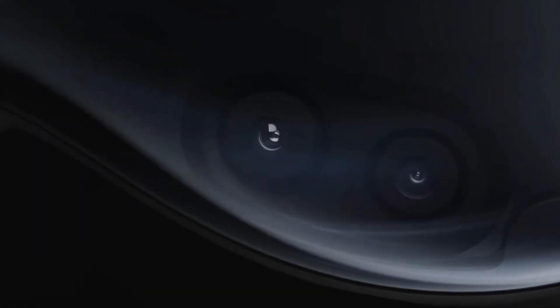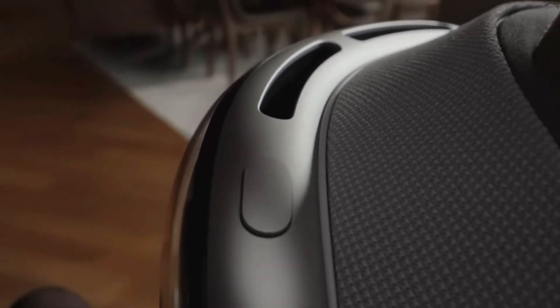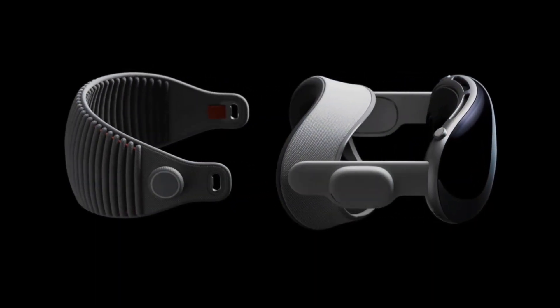Apple Vision Pro is an advanced augmented reality headset that provides high-definition 3D visualization, offering unparalleled precision and real-time data integration during surgical procedures.